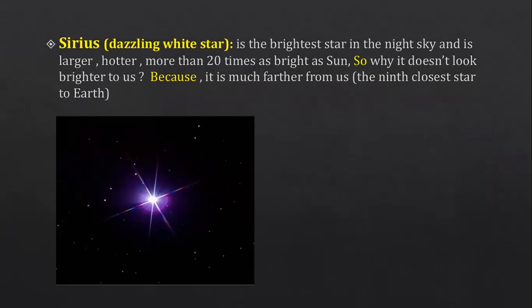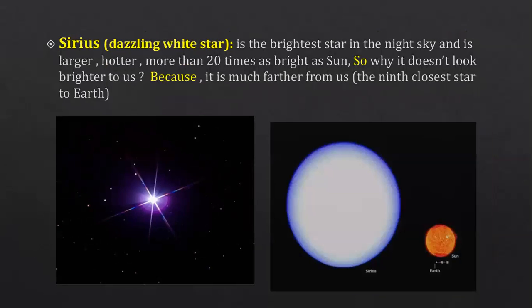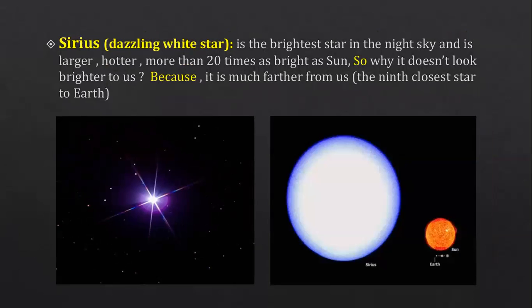Why can't we see Sirius as the brightest? It's larger and hotter and more than 20 times as bright as the sun. So why doesn't it look brighter to us? Because it's much farther from us — it's the ninth closest star to Earth. So we see the sun as the brightest because Sirius is very far away.